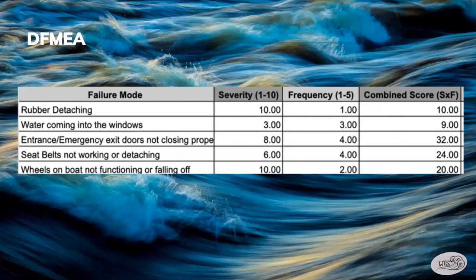We rated the frequency of all these failures happening out of 5, basically what the chances of them happening would be. We gave rubber detaching a 1, water coming into the windows a 3, entrance and emergency exit doors not closing properly a 4, seat belts not working a 4, and the wheels of the boat not functioning or falling off a 2. We ranked the 5 based off the combined score — severity times frequency — with 1 being the highest and 5 the lowest.